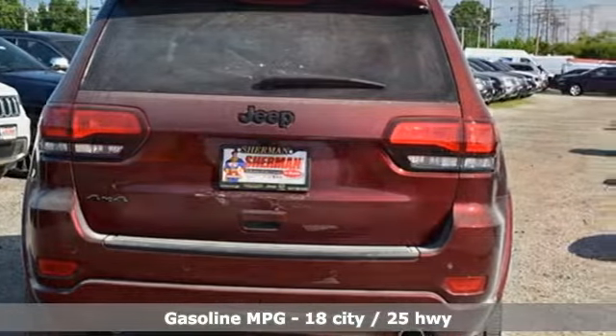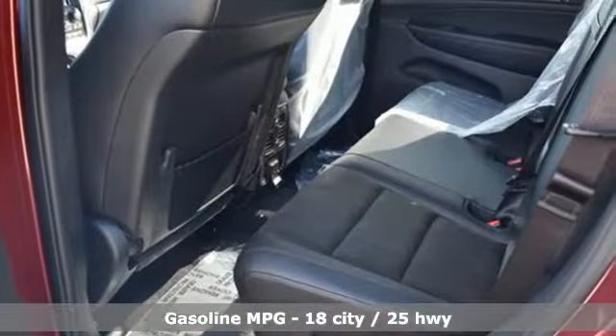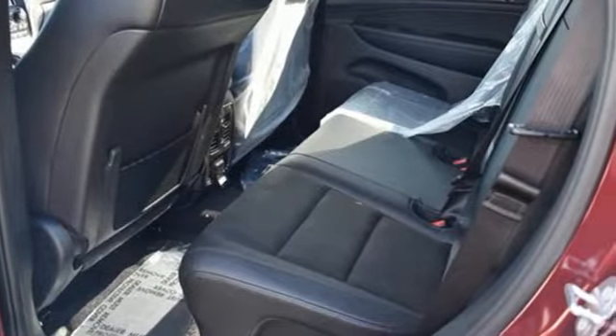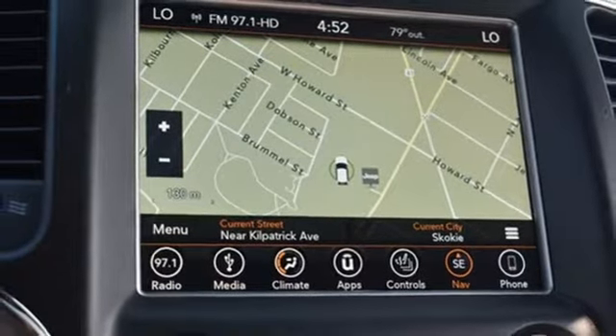It comes nicely equipped with features you'll love: streaming audio, doors and push-button start proximity key, dual zone climate control, configurable instrument gauges, remote engine start, and heated steering wheel.